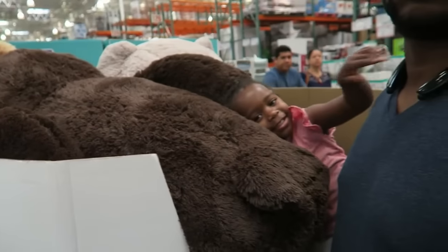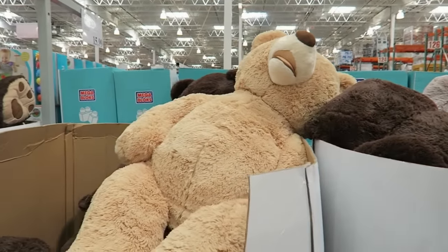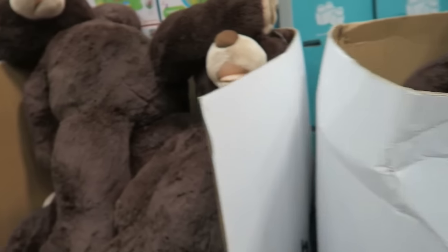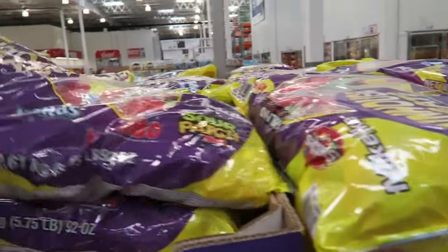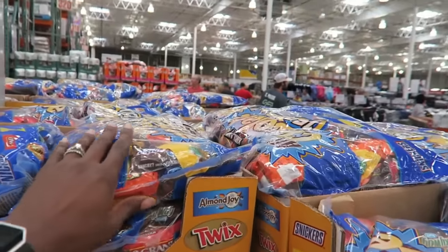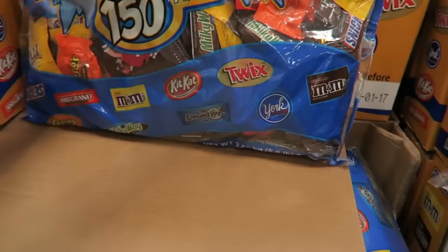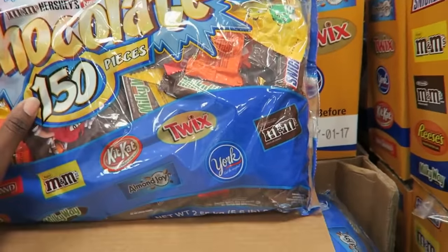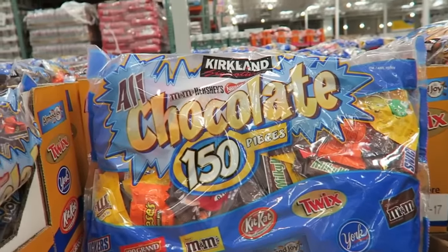Look at how big this bear is — that's Ava compared to it. It's huge, about $180, which is kind of ridiculous, but you can actually use it as a chair. They've got the Halloween candy out — this bag is $13.99 with no chocolate, and the chocolate bag is $15.99, which is a really good deal. I try not to get it too early because I'll open it up and eat it. Hopefully they'll still have some when I come back in October.